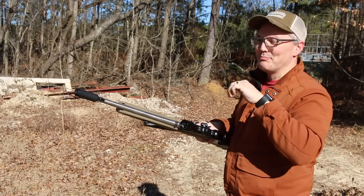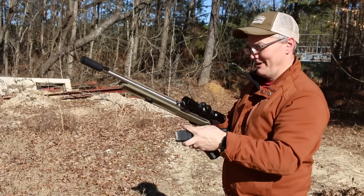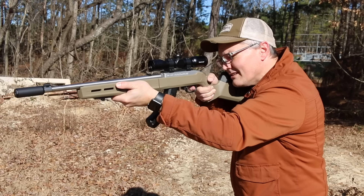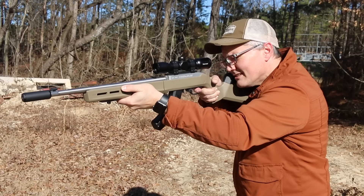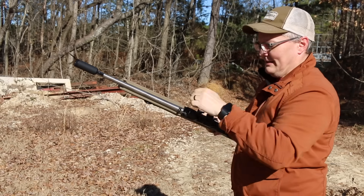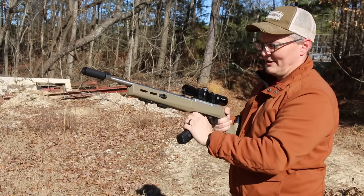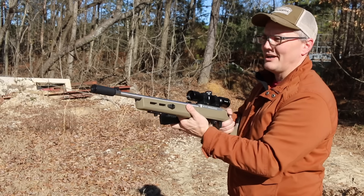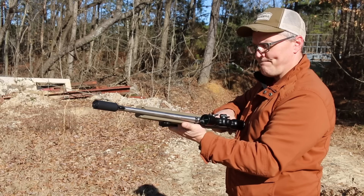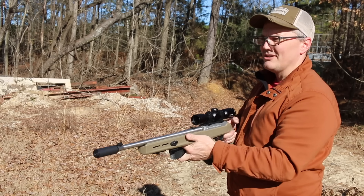I'm shooting blades of wheatgrass - it's really overgrown back here. They don't really use this part of the range, which is thankfully why I have a quiet place to go today. You know, this is quiet enough that you aren't going to make your neighbors mad shooting this in your backyard. It's definitely quiet enough it shouldn't scare kids or make new shooters intimidated.